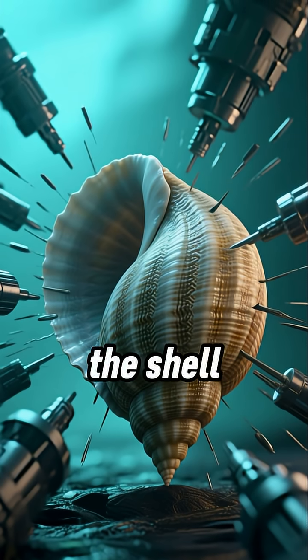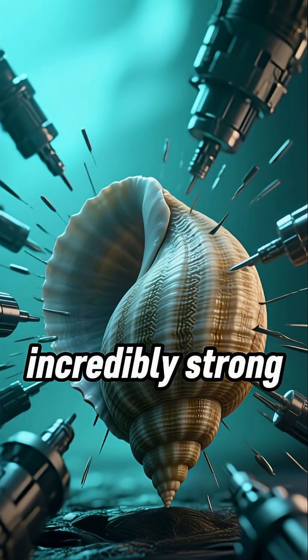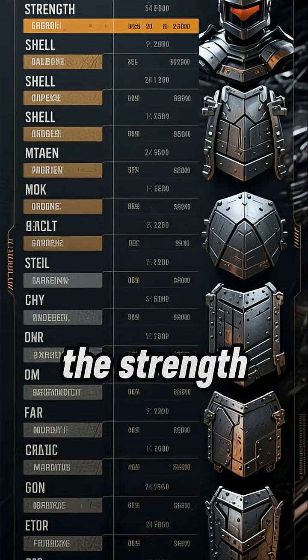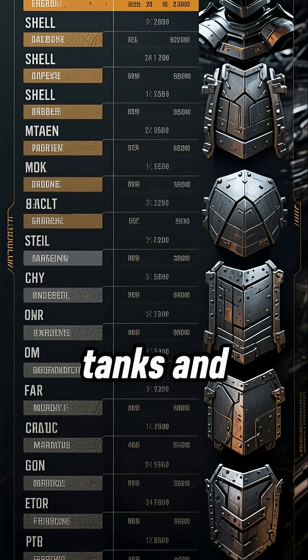This layered structure makes the shell not only iridescent and beautiful, but also incredibly strong, able to resist cracks and pressure. In fact, scientists have found that the strength of these shells is comparable to that of modern armor plating used in tanks and aircraft carriers.